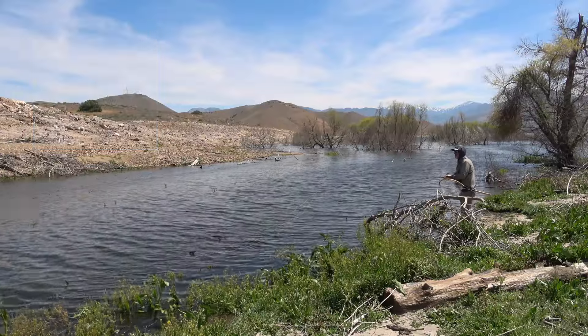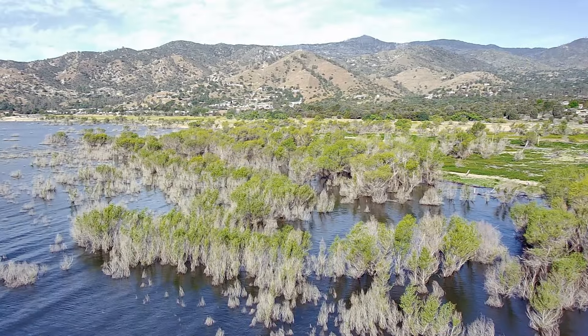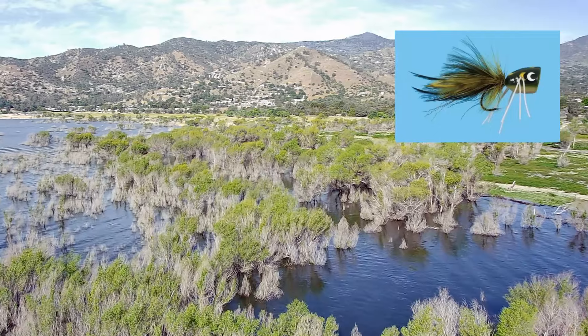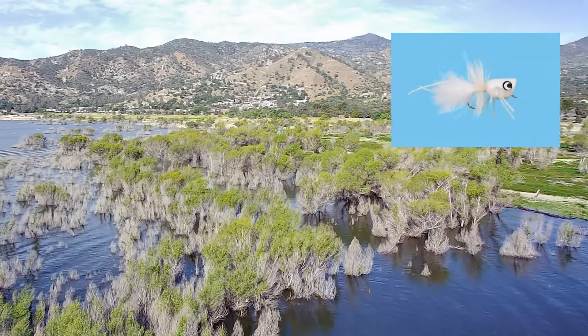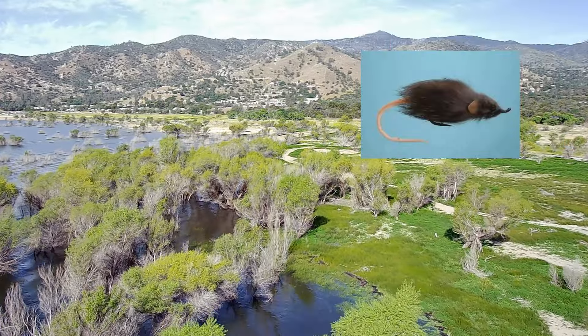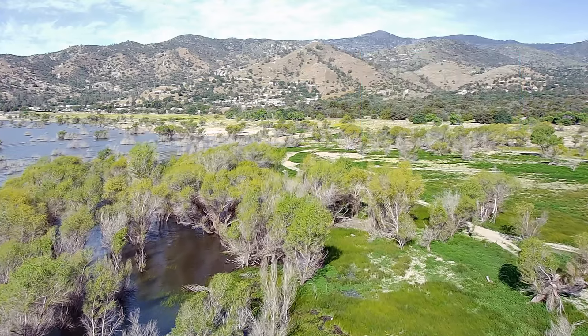It does get windy on Isabella, so finding these back coves like I'm doing right here, you can get a little bit of protection. I'm using topwater flies like frog patterns, even mice-type patterns. Mice patterns work really well in Isabella because the bass there love to eat mice, especially when the flows start filling up Lake Isabella.